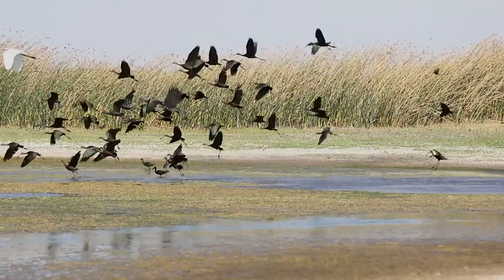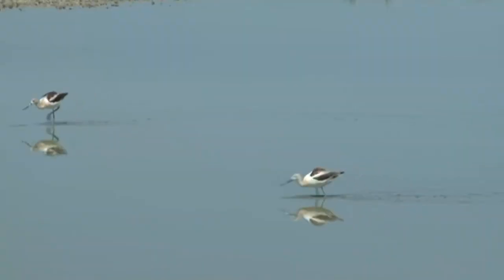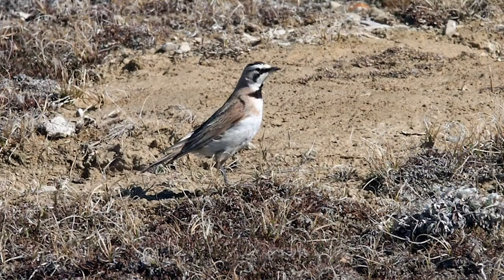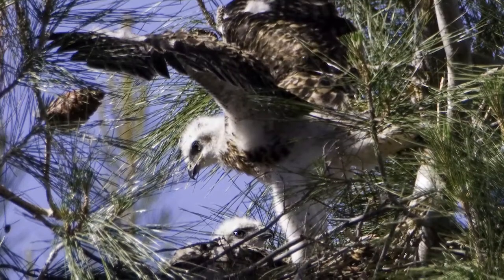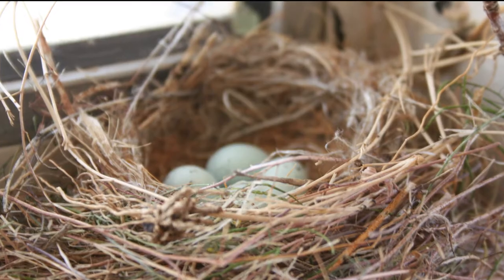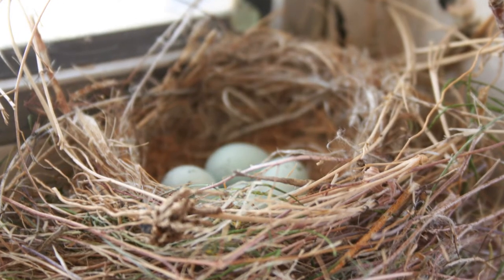Migratory birds are protected by the federal Migratory Bird Treaty Act. Over 300 species of birds have been seen on base. Nests should not be disturbed or removed while eggs or baby birds are present. Nesting season generally runs from February through August.